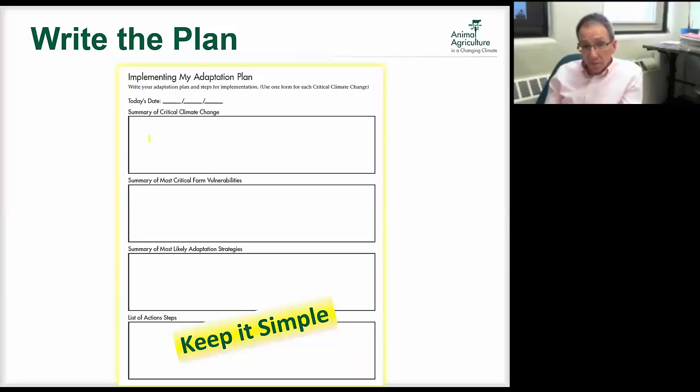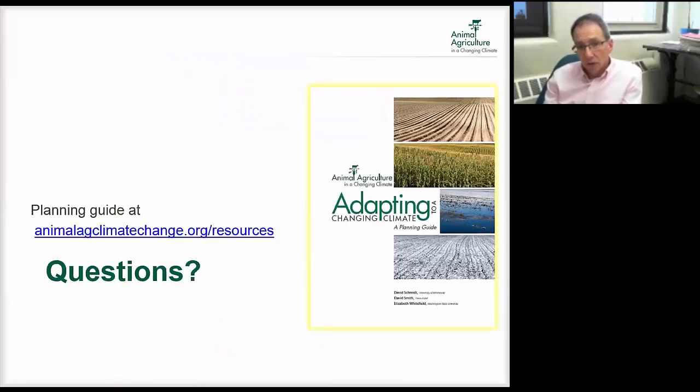The final plan could be one to two pages summarizing critical climate changes, critical farm vulnerabilities, adaptation strategies, and action steps. That's all it takes. We've got our plan, we tell everybody about it, we put it on the refrigerator in the break room, and we follow through. That's basically the outline of the adaptation planning guide — about 40 pages, available on the Animal Ag and Climate Change website.